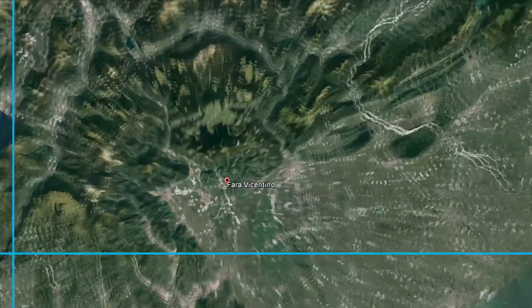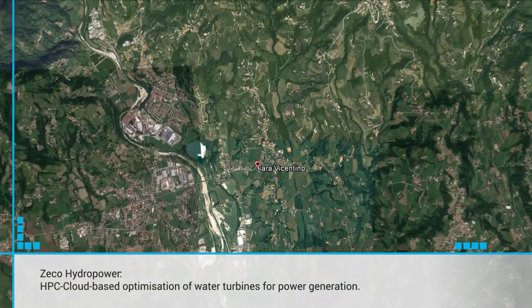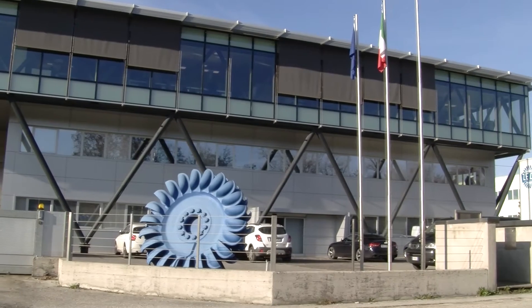One of the Fortissimo case studies was an HPC cloud-based optimisation of water turbines for power generation. The partner in this experiment was ZECO.